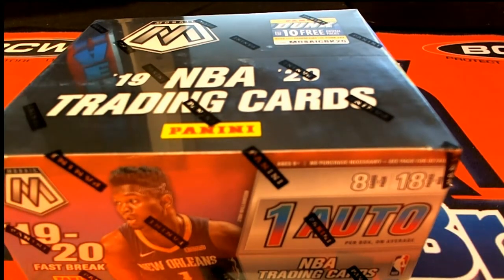Good luck on 2019-20 Panini Mosaic Basketball Fast Break. This is number 217. Good luck, guys. Everybody's ready.